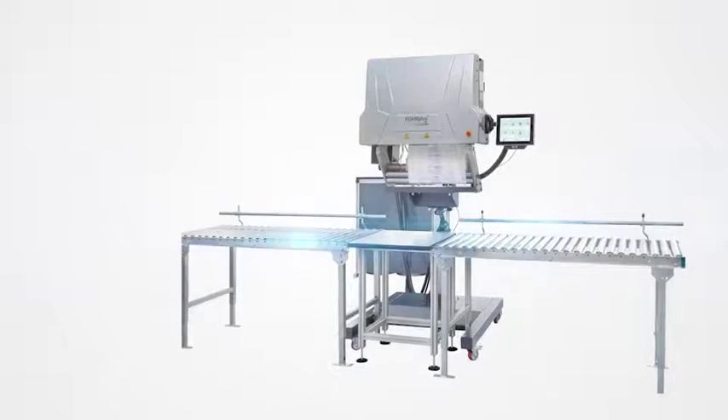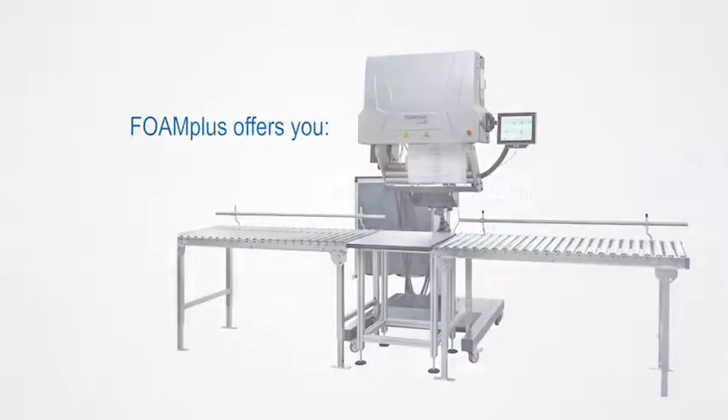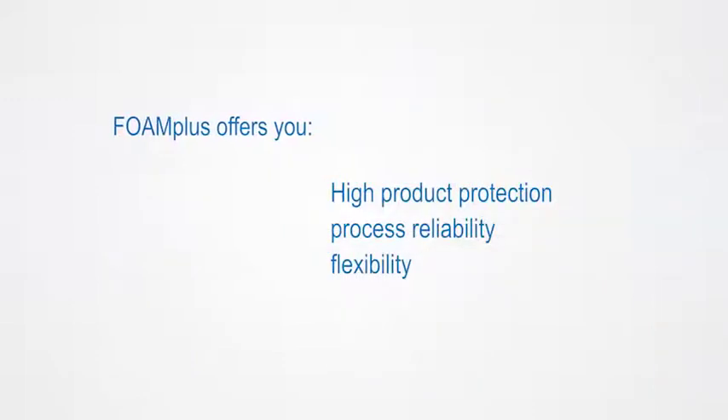Always reliable protective packaging with Foam Plus. Benefits offered by Foam Plus Backpacker include a high level of product protection, process reliability, and flexibility. Make Foam Plus Backpacker your most reliable source for protective packaging.